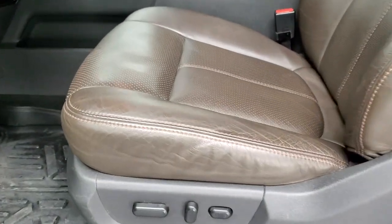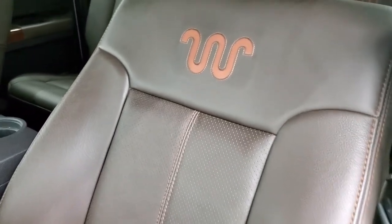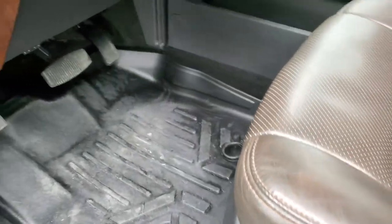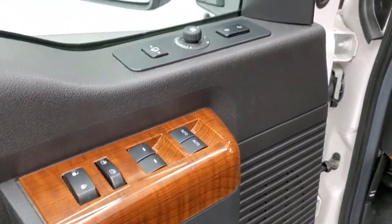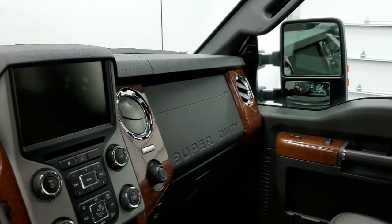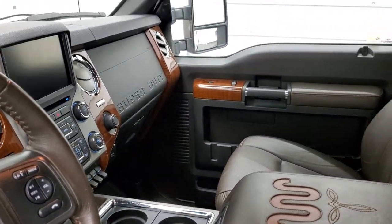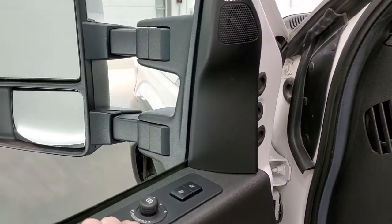Inside, the King Ranch package gives you the dark brown leather interior. There are no rips or tears on those seats — you get the King Ranch logo embossed into the back, and the seats are in really nice shape. The mirrors power fold in, and you do have to have the ignition on to have the power scope work, so we'll turn those on. They power telescope out and in, and both sides are working well.